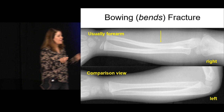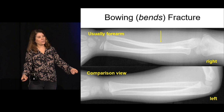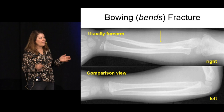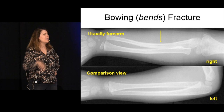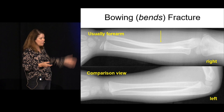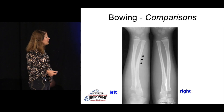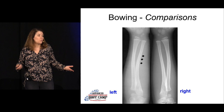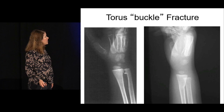With bowing fractures in kids, sometimes you need a comparison view — that's why we're born with two arms. Make sure you have a phone number, because if you get one x-ray, it looks fine, and the radiologist calls wanting a comparison view, you need to be able to call the kid back. Sometimes it's obvious, but sometimes you need that comparison view — the bowed one can be very subtle and easy to miss.